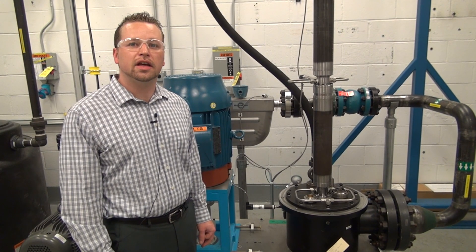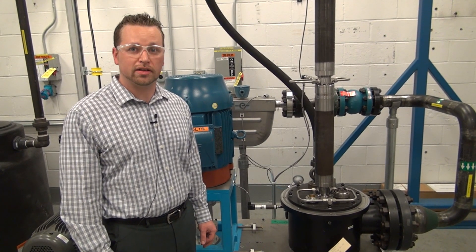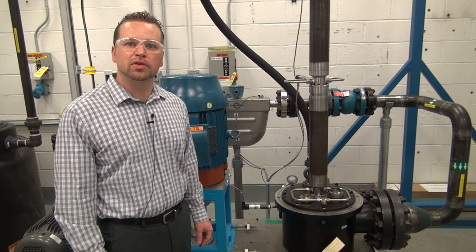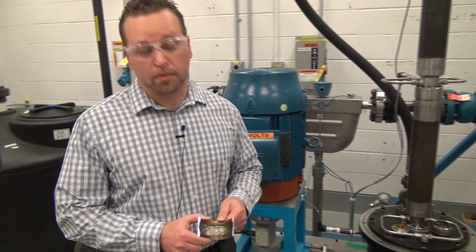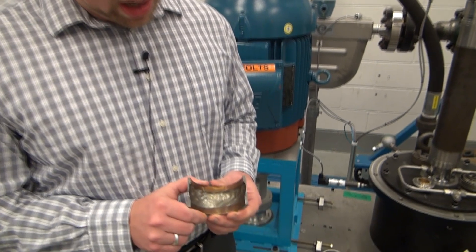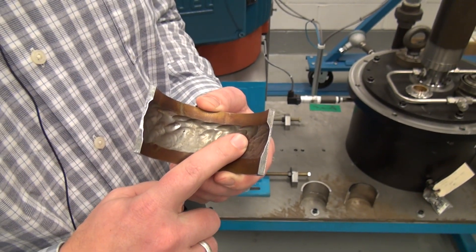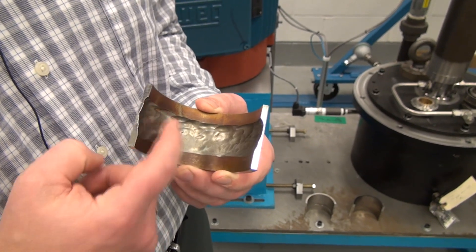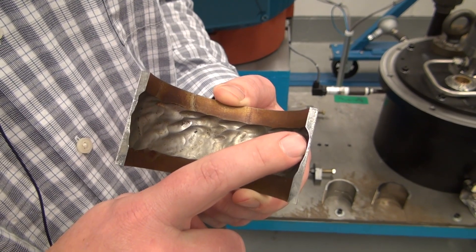Another new technology that GE has introduced for electric submersible pumps is a coating technology that allows our pumps to operate in wells producing huge quantities of abrasive sand. This part shows the previous coating technology that was applied to a tube, and sand was run through the pump. The result was that the sand eroded away the wall thickness of the tube, and you can see it almost penetrated through the entire wall thickness.